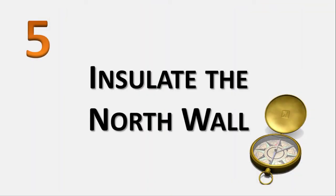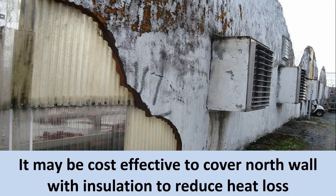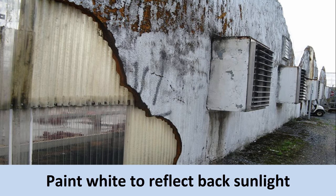Number 5: Insulate the north wall. The north wall of a greenhouse lets in surprisingly little light. This is especially the case in the winter when the sun is low in the southern sky. Because of this, you may find it's cost-effective to cover the wall with insulating board to reduce heat losses. This picture shows an insulated north wall with some of the insulation broken away, showing how it is mounted to the greenhouse wall. Painting the insulation white will enhance light levels in the greenhouse because it can reflect back the winter sunlight that would have otherwise passed through the north wall.